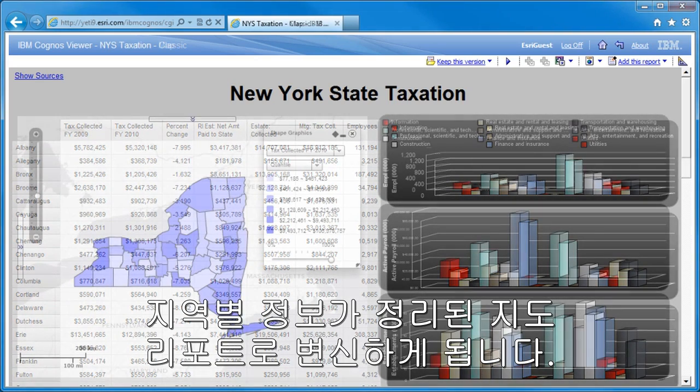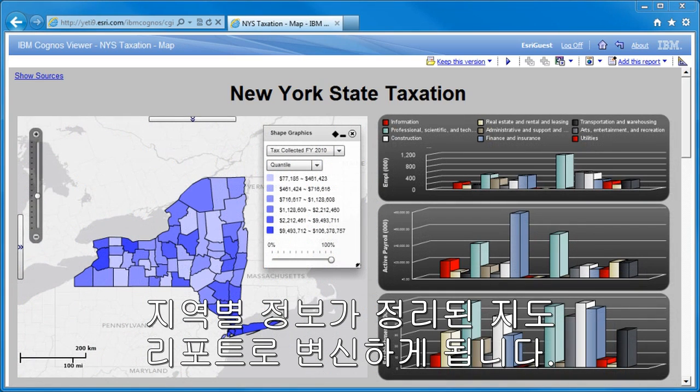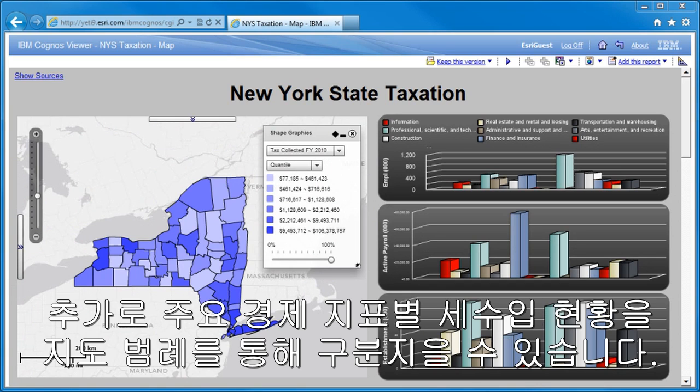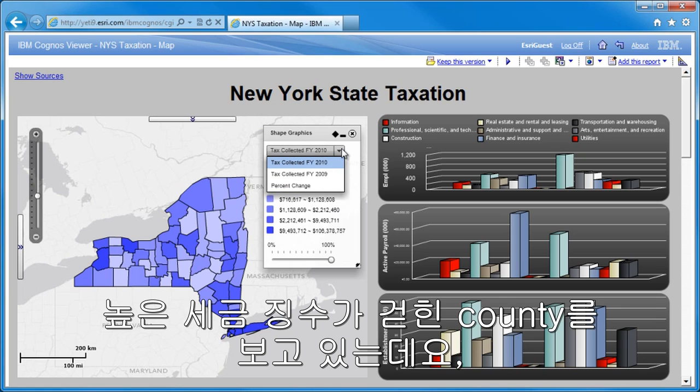Here's the same business information from the previous report, but this time with the added perspective of a map. By default, the map is displaying total taxes collected by county, but all the key economic indicators are accessible right from the built-in legend. Here, the color indicates that this county is in the highest class of overall tax collection.